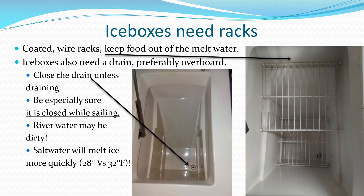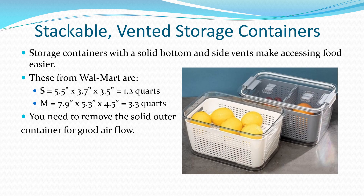Iceboxes should have removable coated wire racks to keep food out of the melt water. They also need a drain to remove water when adding more ice. Stackable vintage storage containers are best for organizing and prioritizing stored food in an icebox.